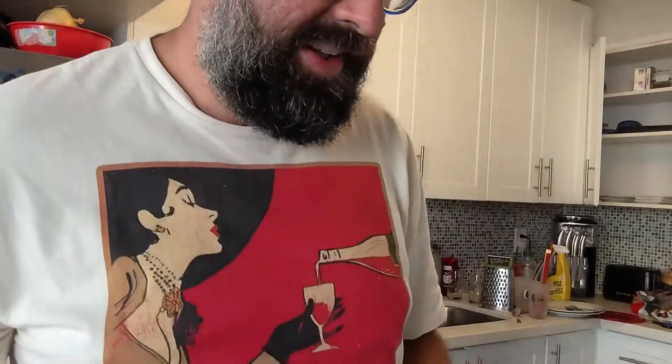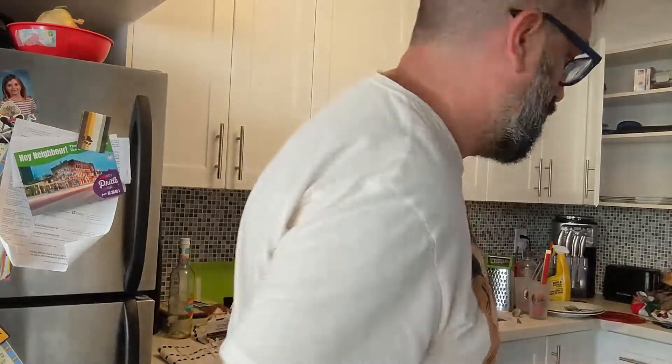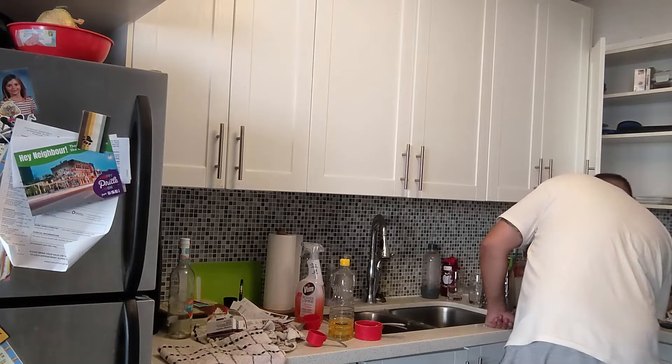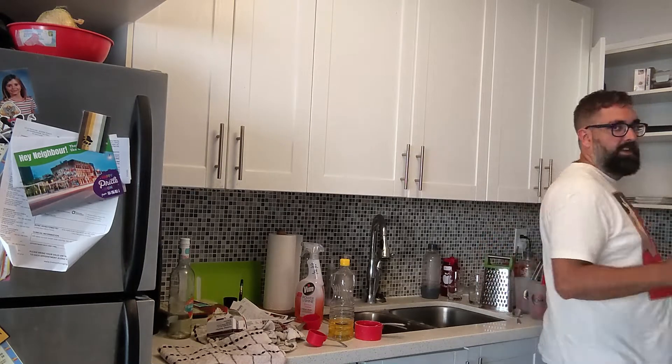The next thing we're going to do is three and a half cups of flour and sugar. There would definitely be sugar in pizza dough, and there is definitely sugar in my pizza dough — one tablespoon. That's my dough. There it is.